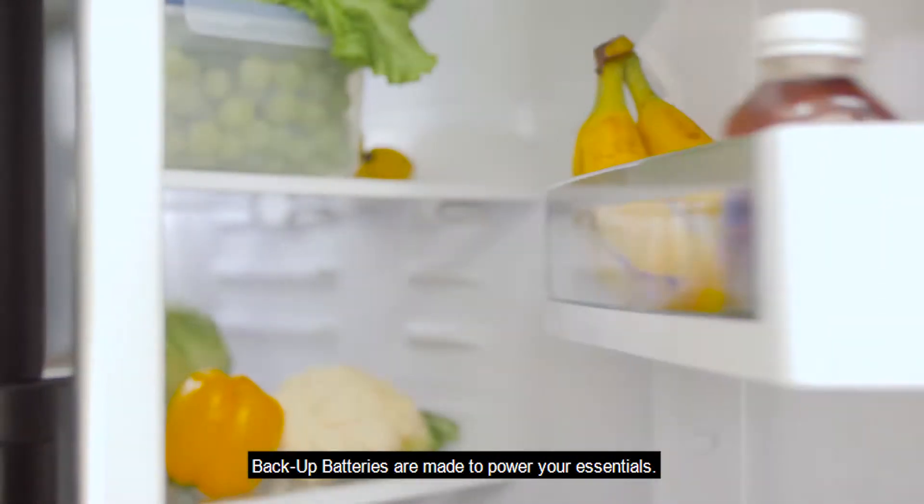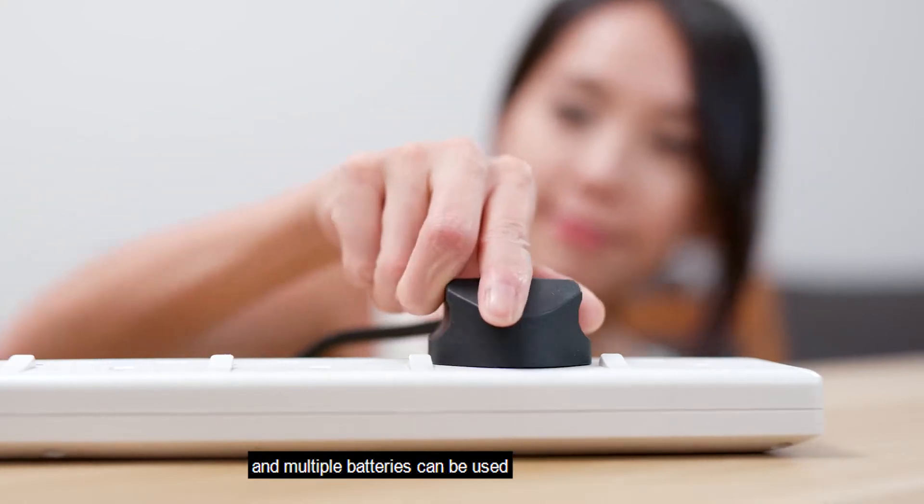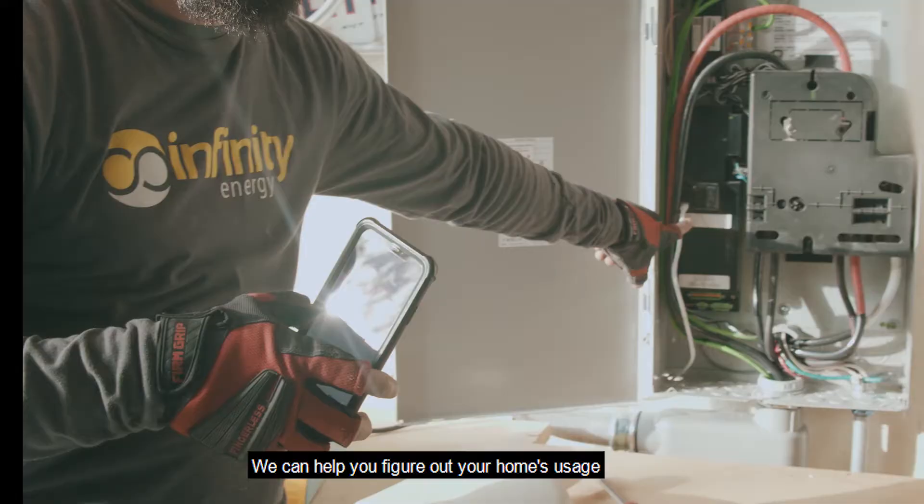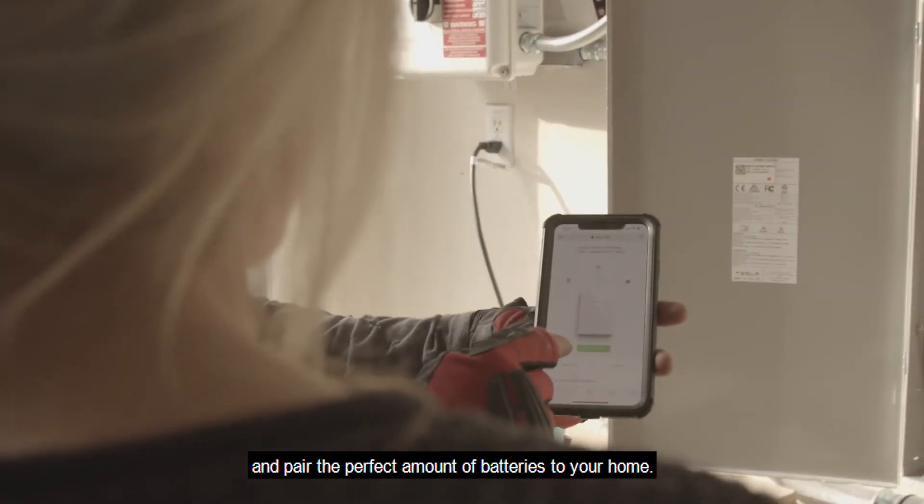Backup batteries are made to power your essentials, and multiple batteries can be used to power even more. We can help you figure out your home's usage and pair the perfect amount of batteries to your home.